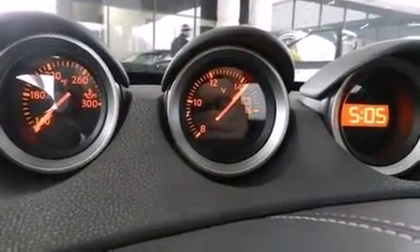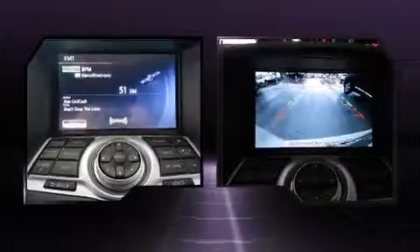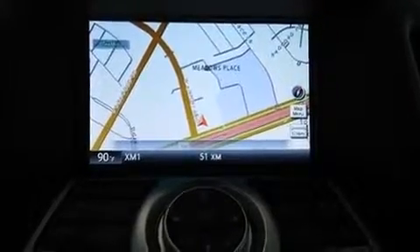With high-intensity discharge headlights illuminating your path, you'll always appreciate maximum visibility. Audio features include a CD player with MP3 capability and eight speakers, enhancing the audio experience throughout the interior.